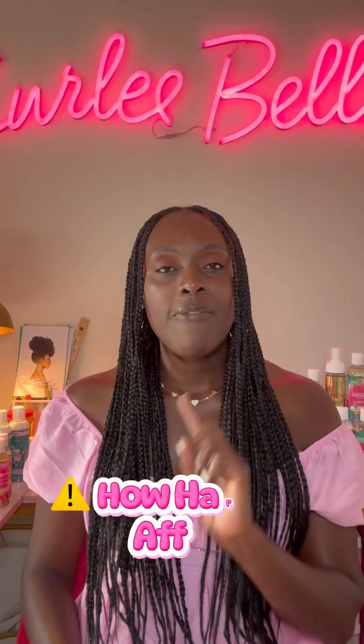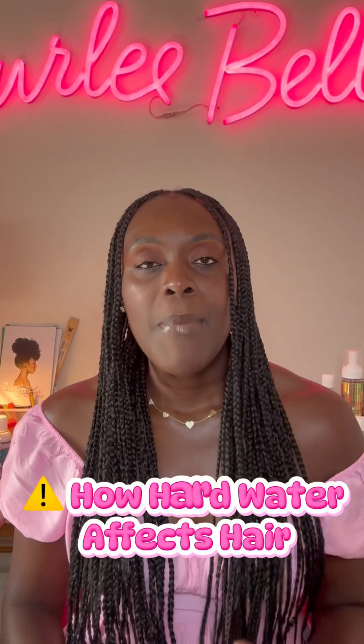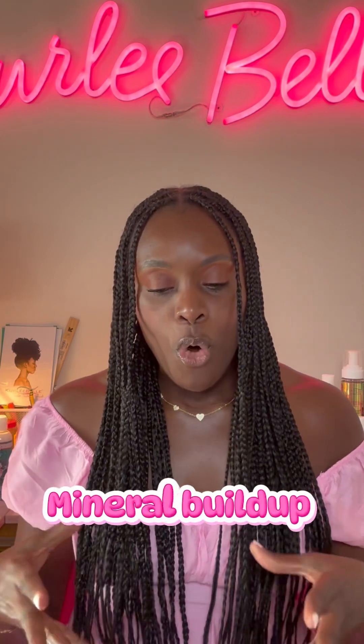Hard water is common in most households, especially where there's mineral-rich groundwater. So consider where your water is coming from — if your area is known for mineral-rich groundwater, chances are the water in your home is hard water and it's affecting your hair health. So here's how hard water affects hair.